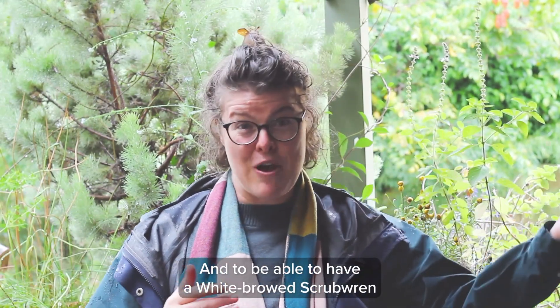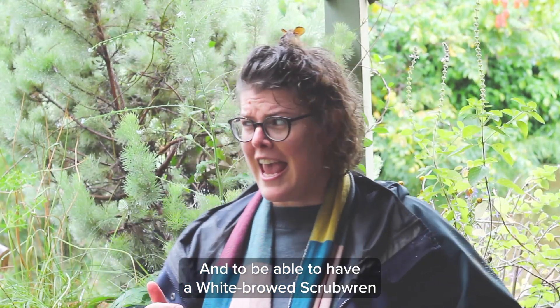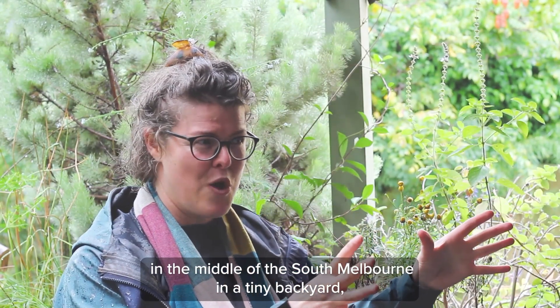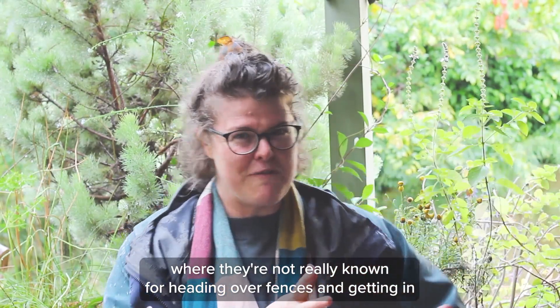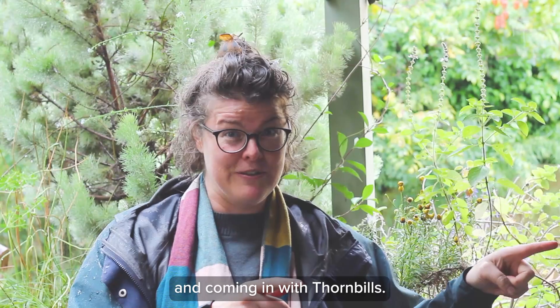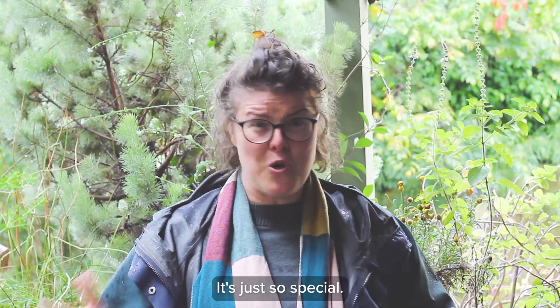To be able to have a white-browed scrub wren in the middle of south Melbourne in a tiny backyard — coming in with thornbills — it's just so special.